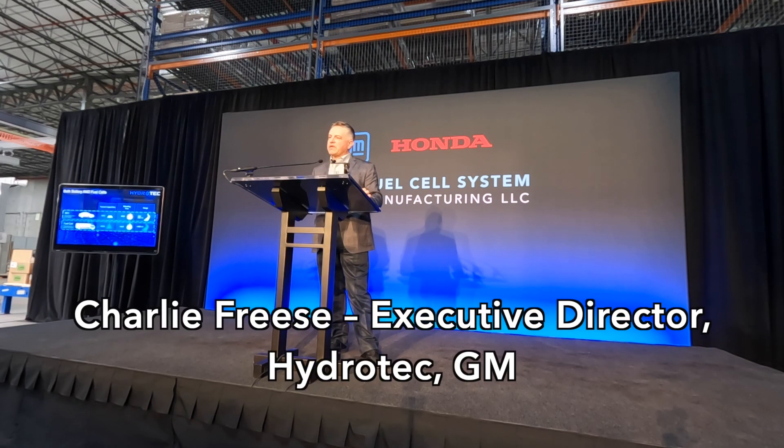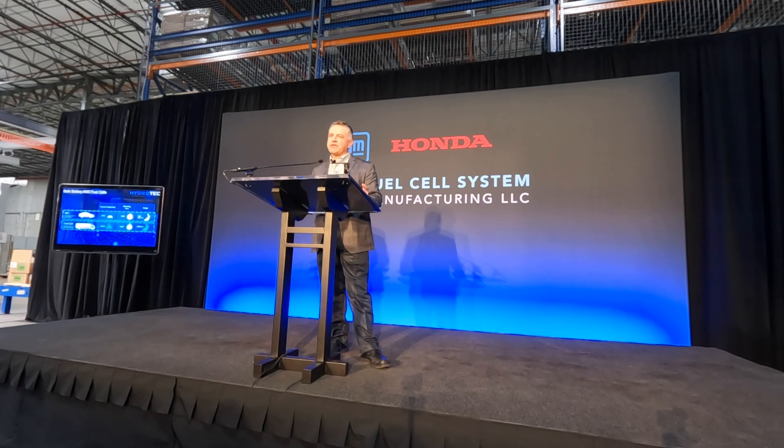GM views fuel cells as being a complement to lithium-ion battery technology — each has a role to play. In fact, almost every fuel cell application you can point to has a battery involved in helping make the propulsion system function as a hybrid.